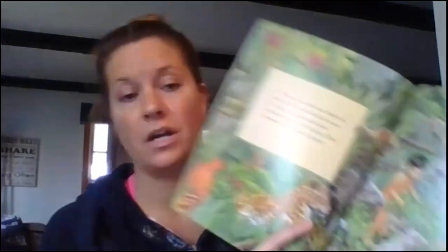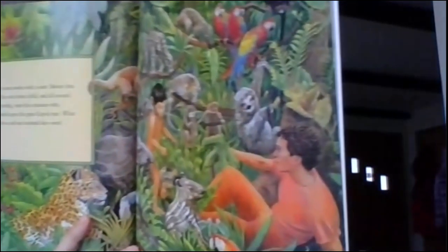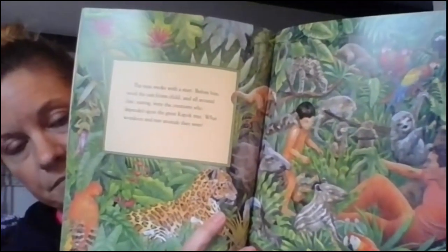The man awoke with a start. Before him stood the rainforest child, and all around him the creatures that depended on this great kapok tree. What wondrous and rare animals they were. Look at all of these animals that live in the rainforest — they all depend on this big tree. It's their home.